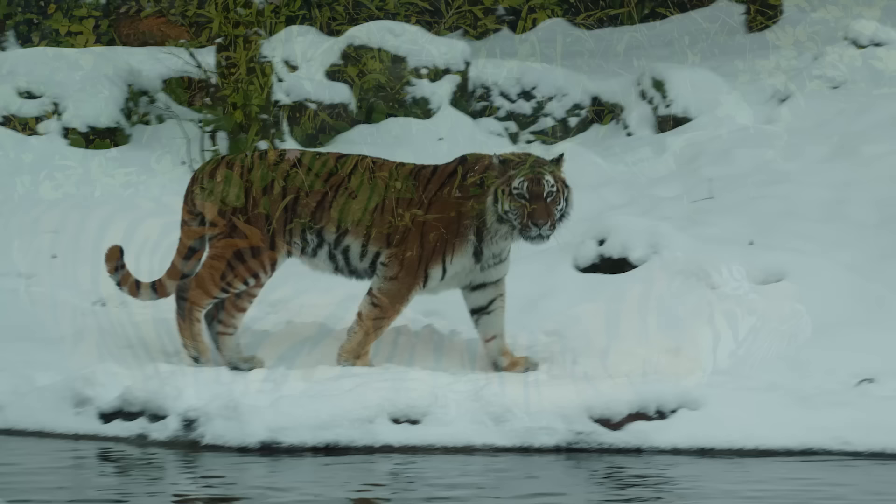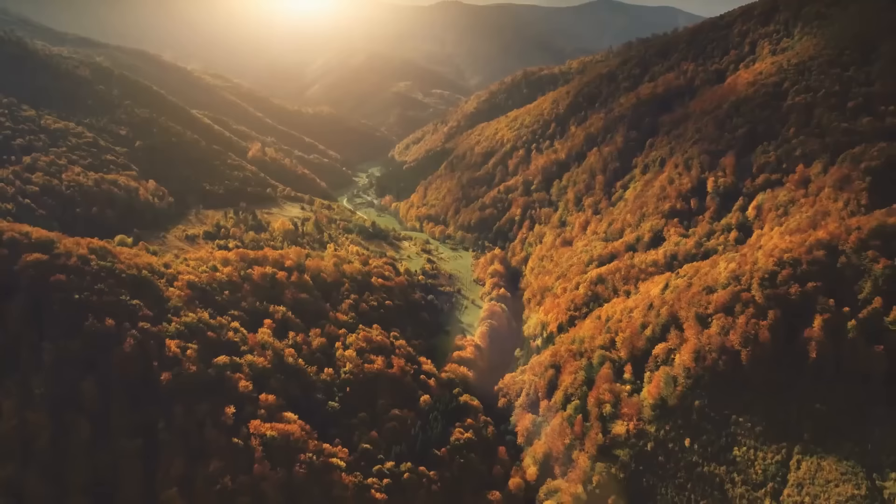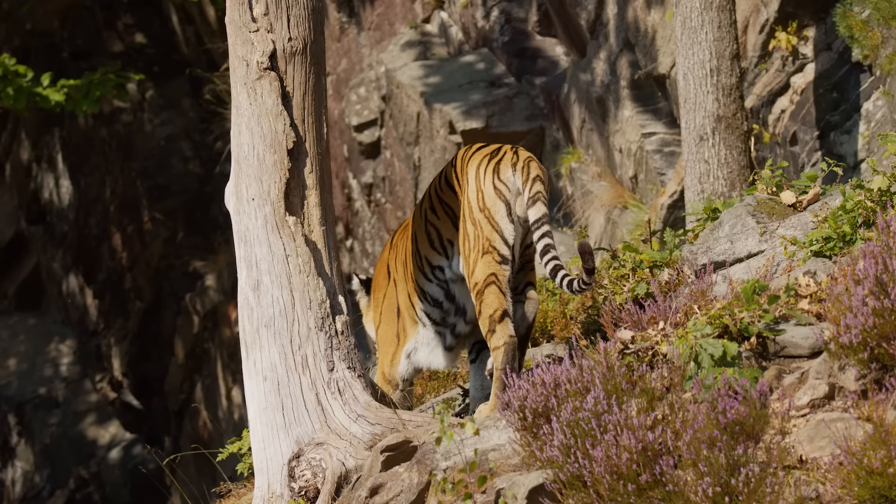Tigers in warmer climates keep cool by swimming in lakes and rivers, while Siberian tigers keep warm with dense fur and a thick layer of fat. The average winter temperatures across Europe are much milder than those of Siberia at around 49 degrees Fahrenheit, and average summer temperatures are around 80 degrees Fahrenheit. The European climate is well within the limits where tigers could live.